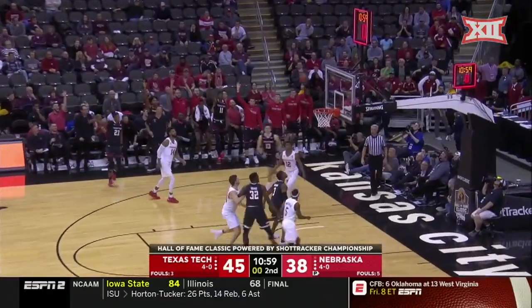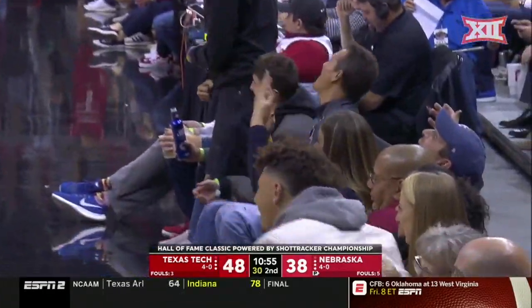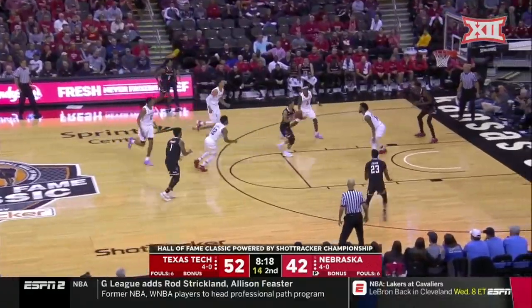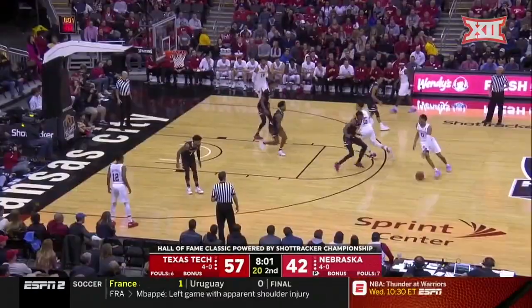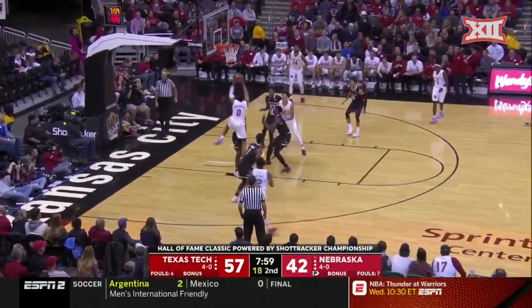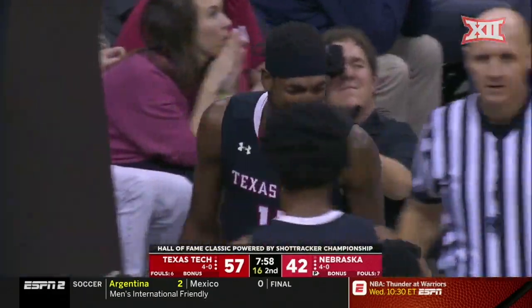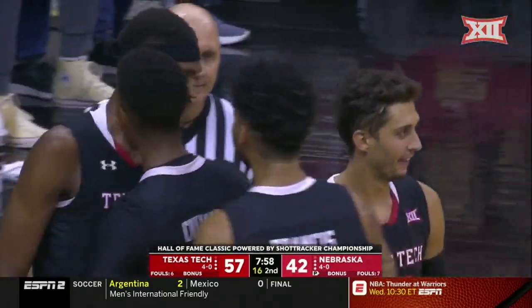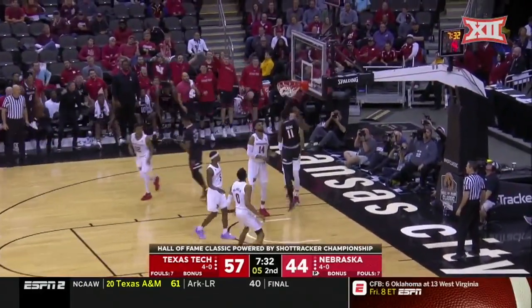Culver left wide open — hit it. Tim Miles can't believe it. Moretti feeds Culver, who's open. That buy-in, and they've got a fan base that appreciates how they play. Owens with the block. And if this team finishes seventh, they're still an NCAA team.